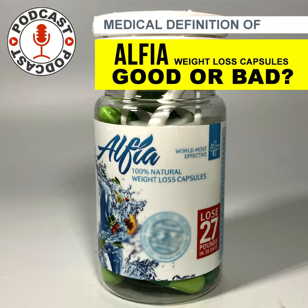The ingredients in Alfea weight loss capsules may vary depending on the specific product. However, some of the common ingredients often found in weight loss supplements include green tea extract. Green tea extract is a popular ingredient due to its potential to increase metabolism and fat burning. It contains antioxidants called catechins, which have been shown to help reduce body weight and body fat.